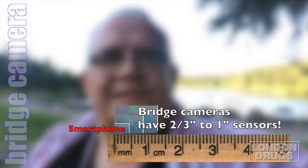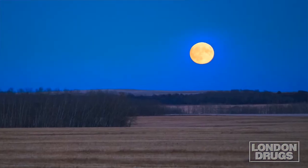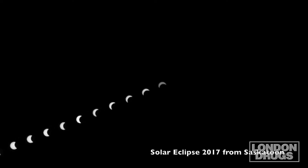But honestly, they're still not going to give you as large a sensor or as good performance. They'll be good for brighter objects — if you're shooting something like the moon, or aurora, anything that's very bright. But for general purpose astrophotography, they're still not your best option.